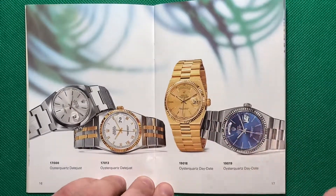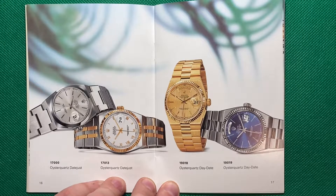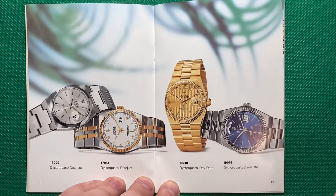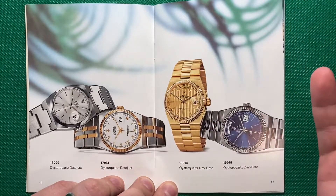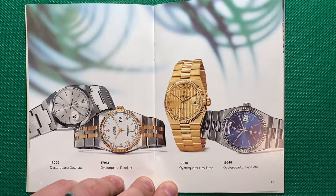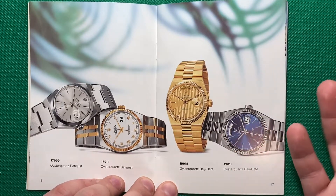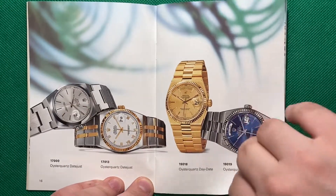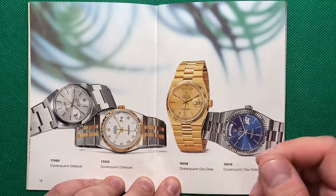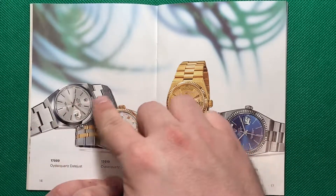This here is the Oyster Quartz. Rolex doesn't make any of these anymore, but I have worked on a few, and I have to say they are wonderfully made quartz watches. Would I buy one? Not really. If I had to buy one on the page, I'd probably get the all-steel. Little known fact — they actually did make a few automatic models in this case, and those are very rare and very sought-after.